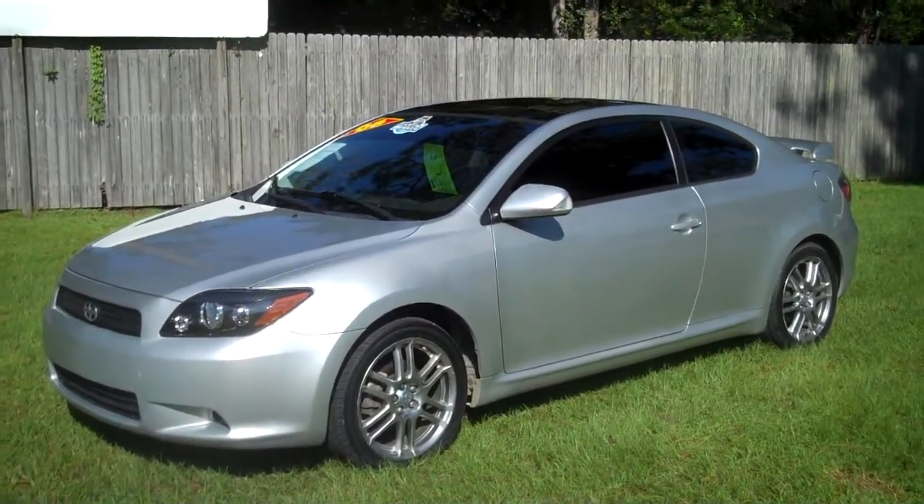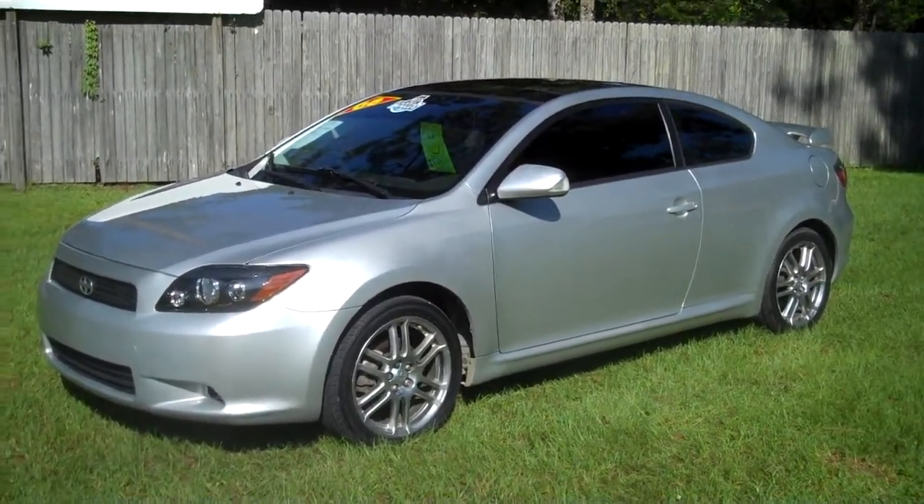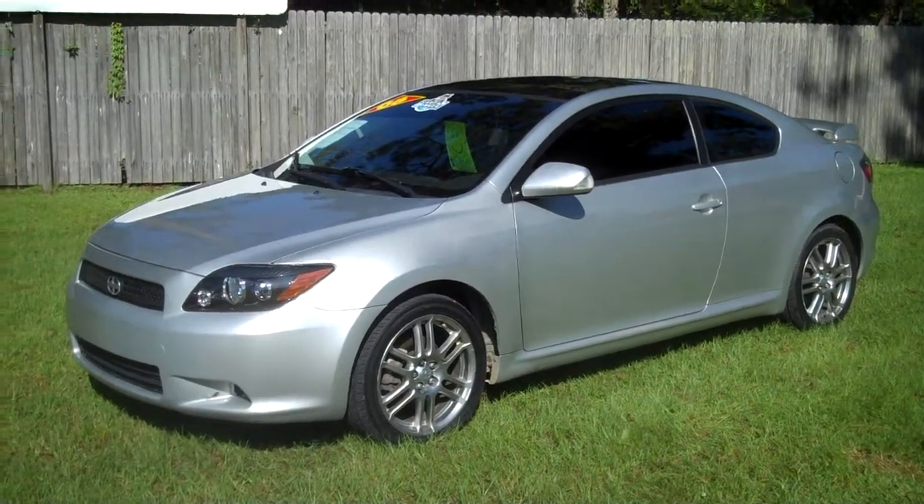2008 Scion TC, Leisure Used Cars, 850-265-9178. See ya!